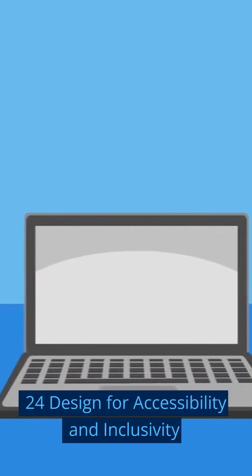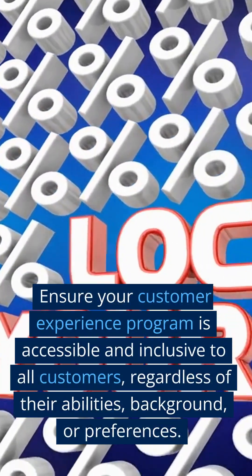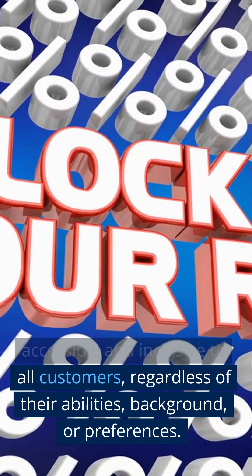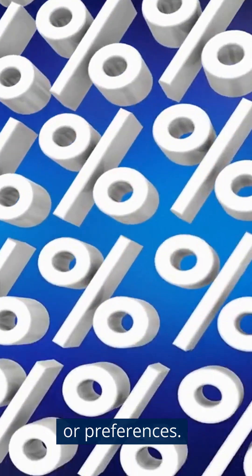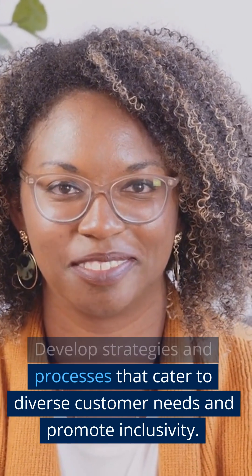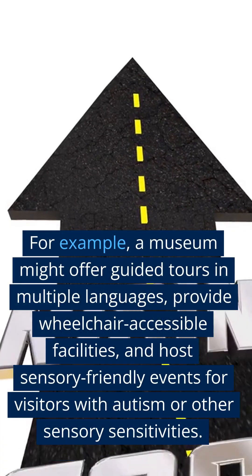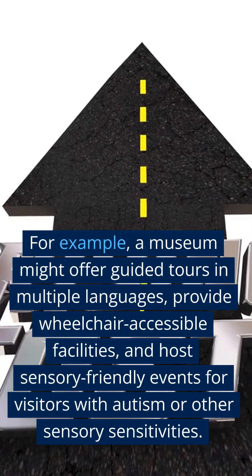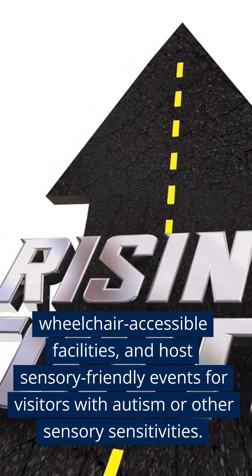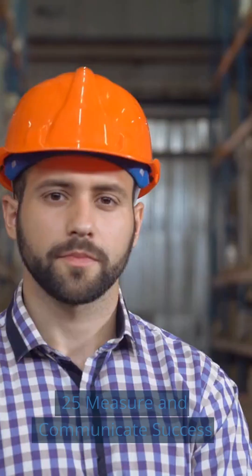Step 24: Design for Accessibility and Inclusivity. Ensure your customer experience program is accessible and inclusive to all customers, regardless of their abilities, background, or preferences. Develop strategies and processes that cater to diverse customer needs and promote inclusivity. For example, a museum might offer guided tours in multiple languages, provide wheelchair-accessible facilities, and host sensory-friendly events for visitors with autism or other sensory sensitivities.